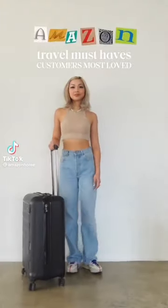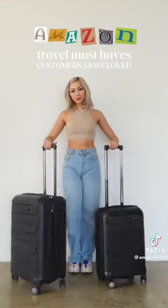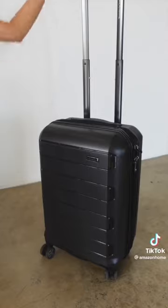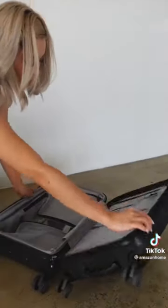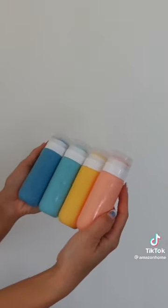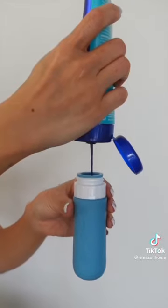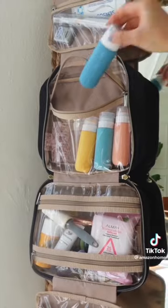I've got some trips coming up, so I wanted to share my Amazon travel must-haves. First is this two-piece spinner luggage set — the indestructible hard shell is abrasion, scratch, and water-resistant, and it rolls seamlessly so I can easily maneuver through crowds at the airport. Next are these cute refillable silicone bottles — these leak-proof bottles come in super cute colors and are TSA approved, perfect for bringing your favorite products like purple shampoo.